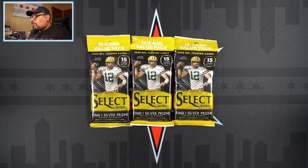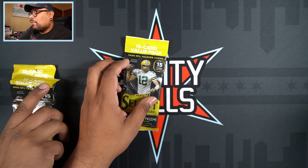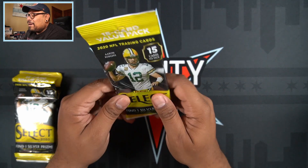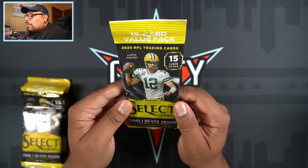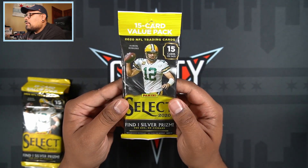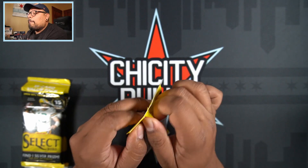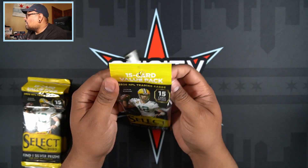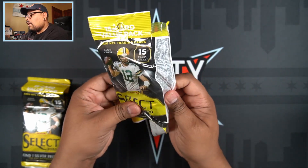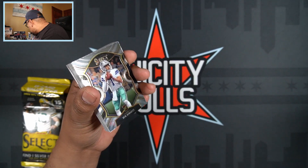Without further ado, let's get into this value pack opening. This stuff is extremely addicting — I don't know how much of this I'm gonna rip, but I'm pretty sure it's gonna be a lot. I do have three value packs here for you guys today. It's a 15-card value pack — Aaron Rodgers on the wrapper of course — and you find one silver prism per pack. In the past video we did find eight rookies per pack, so hopefully that continues today. We already start off with a rookie card!